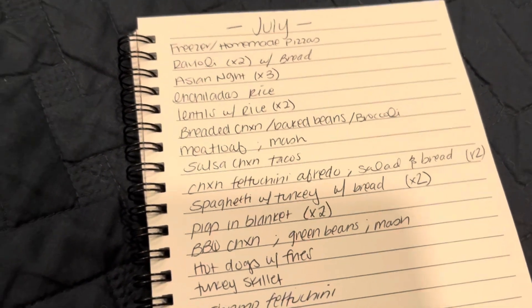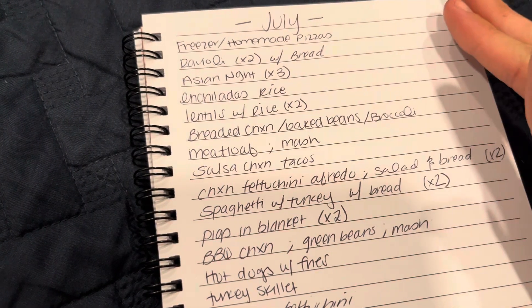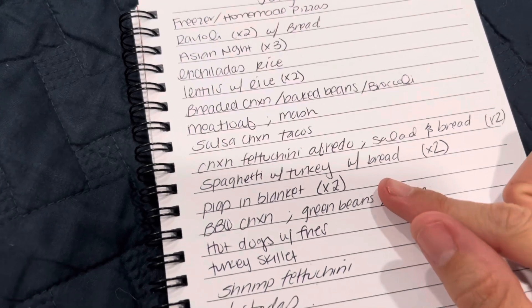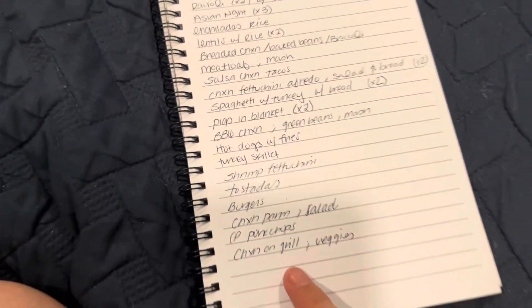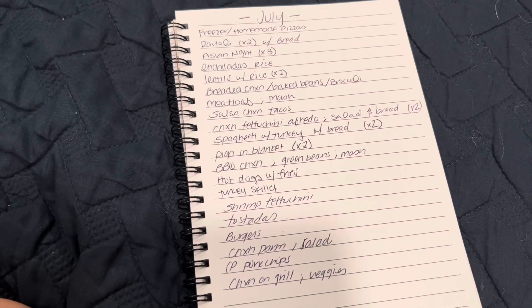For the month of July, you saw my fridge and freezers, and my plan is to look at what I have and write down some easy meals for the month of July, just because I know this month is going to go by very fast and we're pretty busy. So I went ahead and wrote down some freezer meals that I can make from all the meat and stuff that we have.